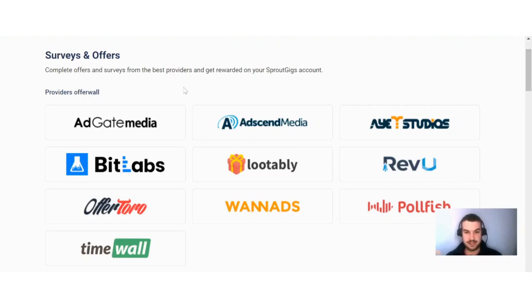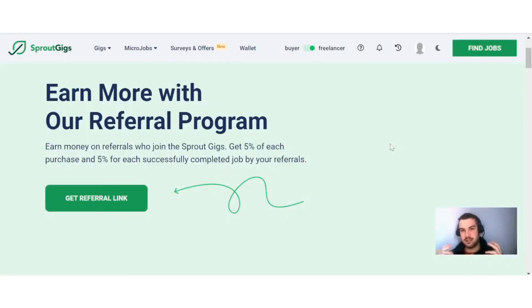One thing about Sprout Gigs is that you can also do surveys and paid offers — it's just easy income to add to your balance alongside the micro tasks. The main focus of the platform is micro tasks, but you can also complete paid offers like playing games and doing surveys. They have a good selection of offer walls, and also a time wall where you can get paid to view ads. It's a great option to boost your income and reach that minimum payout threshold.